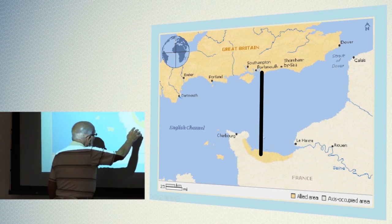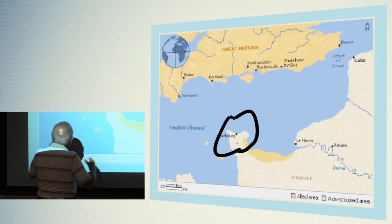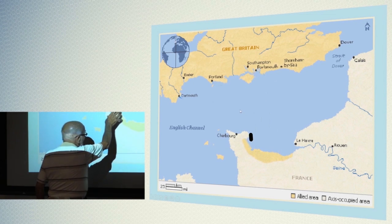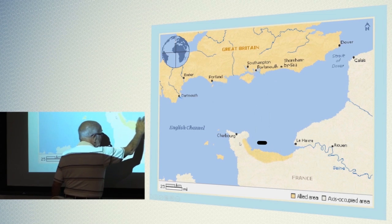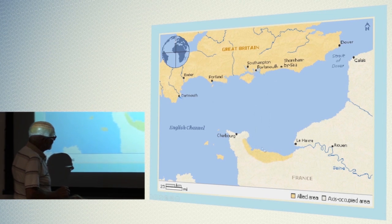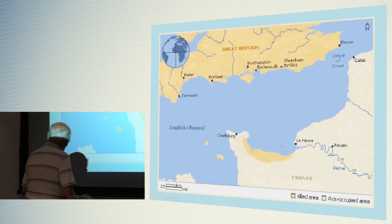From Portsmouth all the way up to here would be about 40 miles. This is the Cherbourg Peninsula right here. The channel is always choppy — it's always cold and always choppy. So this little barrier here was nice because the water in here is a little calmer, which was better for our troops that were going to land on Normandy.